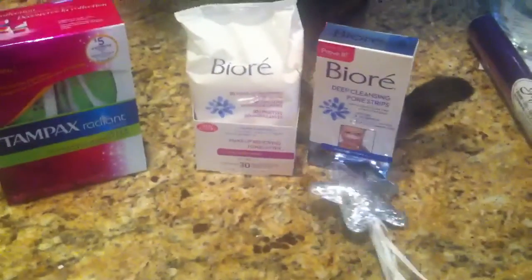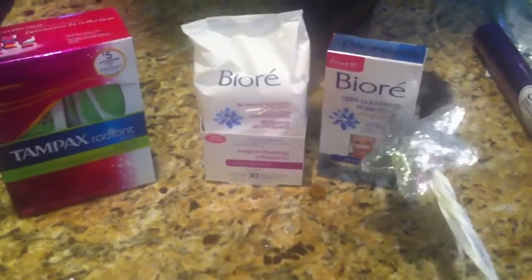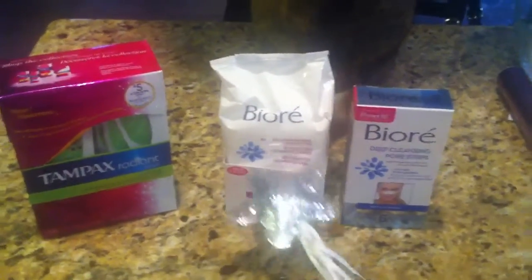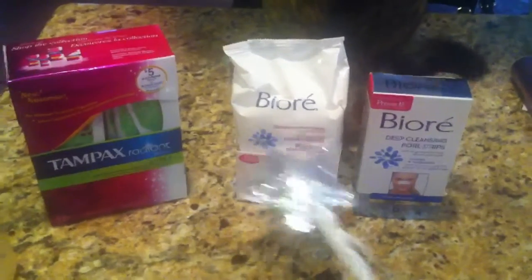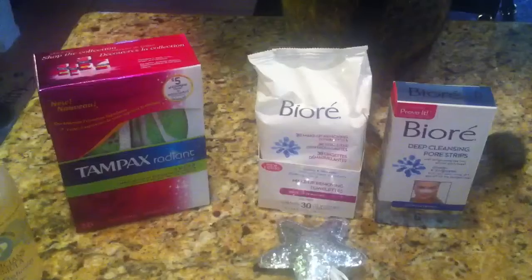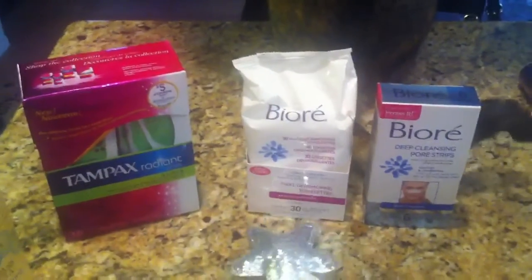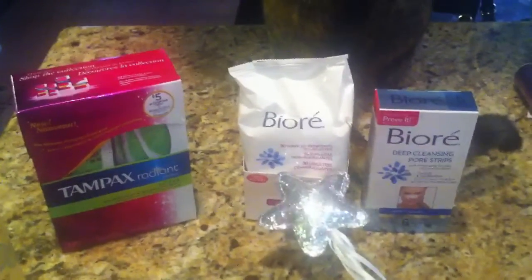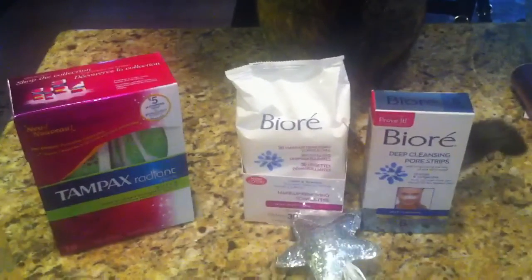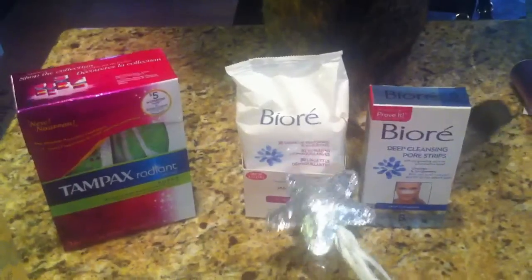Over here I did my Biore deal. I used the coupon where you buy the strips and you get a cleanser free. And these are considered cleansers — I asked my cashier and it did say that they cleanse your face. Obviously they're washing your makeup off. So these worked. I was really excited because I absolutely love the towelettes, so I'm excited to try these.